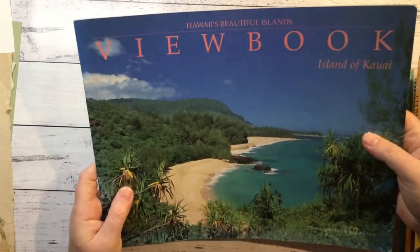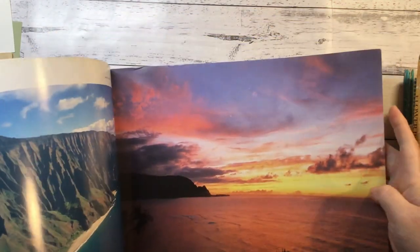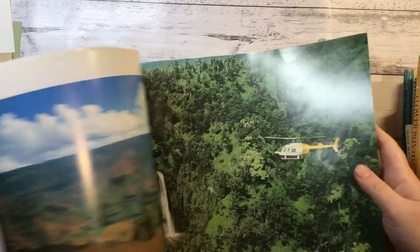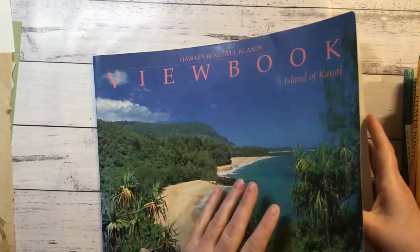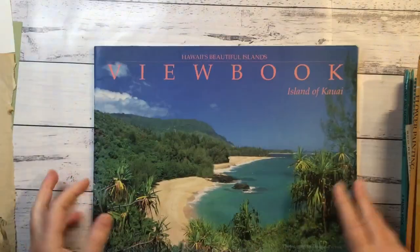I think this one I thought the same - Hawaii's Beautiful Islands. Gorgeous pictures. Could use them as journal pages and just fold them over - they're a good size for that.